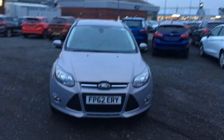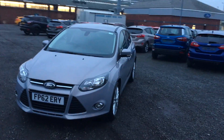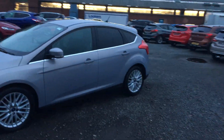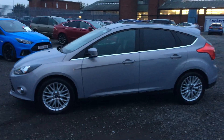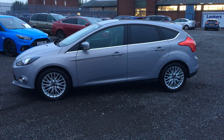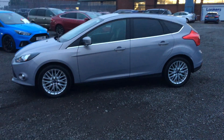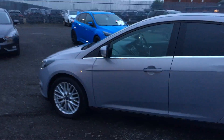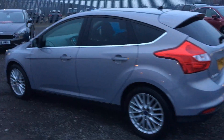Welcome to Lookers, the new name for Jennings. Here we have a Ford Focus Z-Tec five-door hatchback with a very powerful yet efficient 1.6 litre TDCi engine and manual transmission. First registered on the 21st November 2012. It comes with privacy glass in the rear and 17-inch multi-spoke alloy wheels. Looks very nice and silver — a very striking appearance.